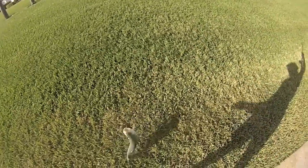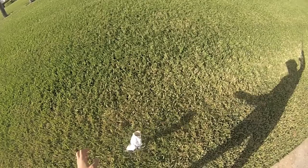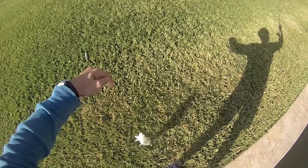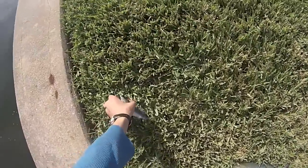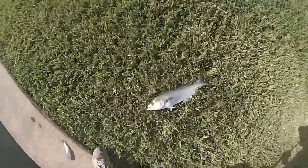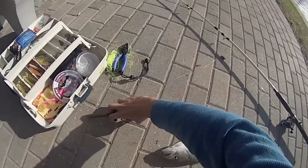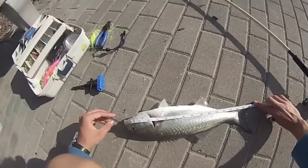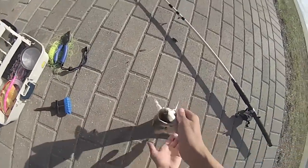Oh man, look at that blue — that is a nice bluefish! Oh man, he spit up another one. Is this the guy that stole my last one? I stole my last piece of bait right here — that's a free piece of bait though. Look at the size of this — that's a fighter. From mouth to tail he's about 17 inches, a little over 17 inches. Nice fish.